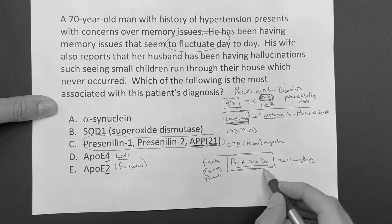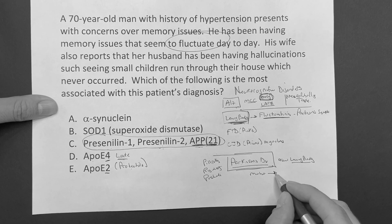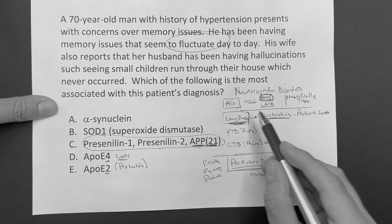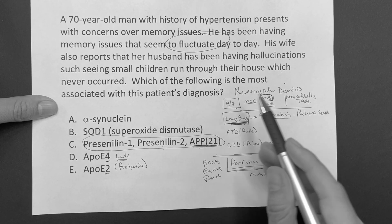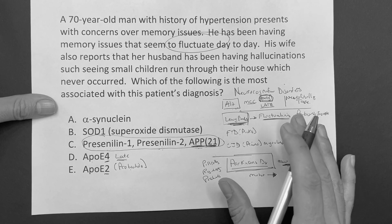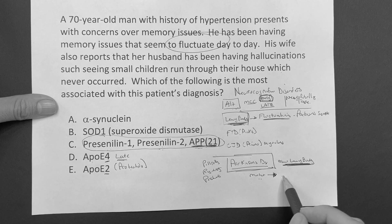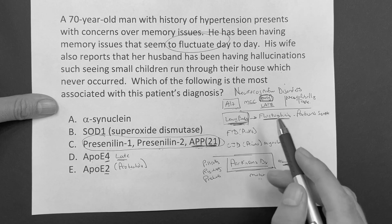With Lewy body, you might see motor symptoms develop years ahead of memory symptoms. Whereas in Alzheimer's, you're going to get more of the memory issues first and then later get the motor symptoms. That's a huge point. In Parkinson's, motor symptoms come first and then dementia. In Alzheimer's, dementia symptoms first and then motor symptoms later - typically.